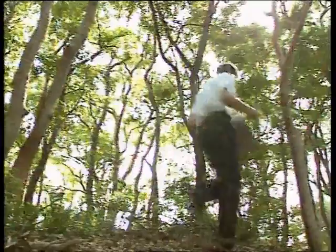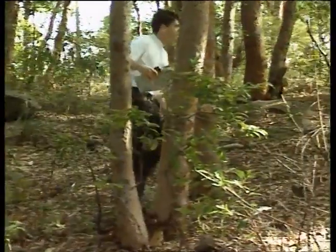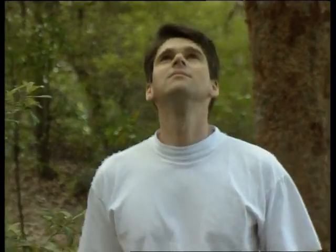If you're a bushwalker, then you'll probably know the feeling well. You've headed off the beaten track. You've got the compass in one hand, the map in the other, but you have absolutely no idea where you are.